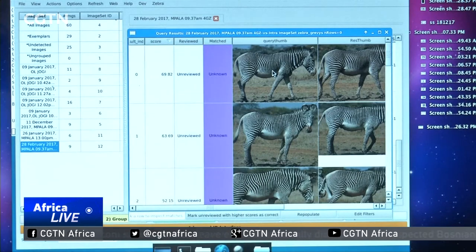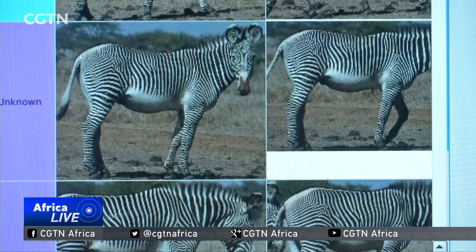What IBEIS is, it's a computational system that matches images from wildlife for any wildlife that is striped, spotted, or patterned in any other way. It uses algorithms and grid-based image assessments to identify whether two images are from the same animal or depict the same animal.